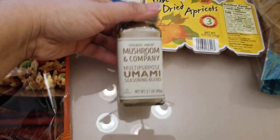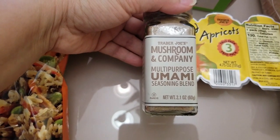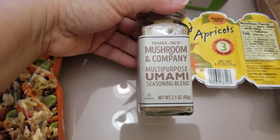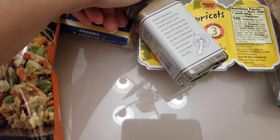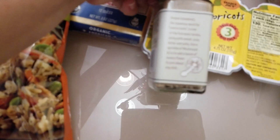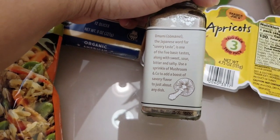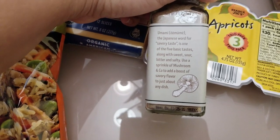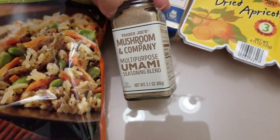This is quite a new item. This is from Mushroom & Company, but it's a multi-purpose umami seasoning blend. It looked quite interesting, so I found it in the new product section and decided to give it a try. I hope this is actually good.